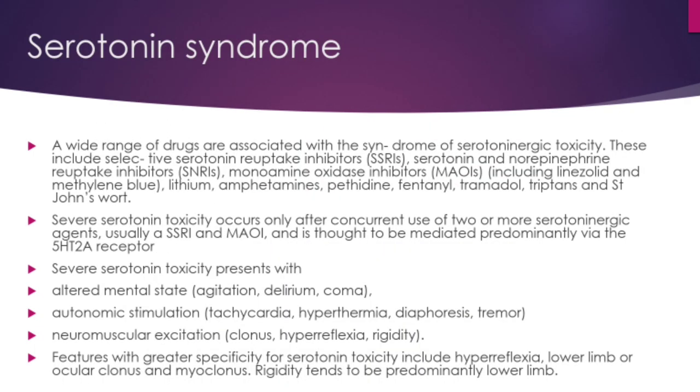The third clinical entity is serotonin syndrome. A wide range of drugs are associated with serotonergic toxicity, including SSRIs, serotonin and norepinephrine reuptake inhibitors, monoamine oxidase inhibitors (MAOIs), and drugs with MAOI properties such as linezolid and methylene blue, as well as lithium, amphetamines, pethidine, fentanyl, tramadol, triptans, and St. John's Wort. Severe serotonin toxicity occurs only after concurrent use of two or more serotonergic agents — usually an SSRI and an MAOI — and is thought to be mediated predominantly by the 5-HT2A receptor.